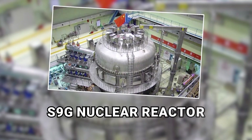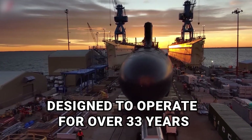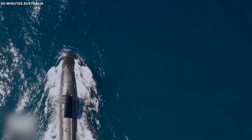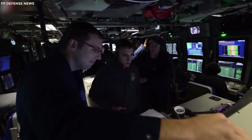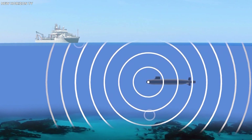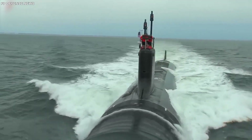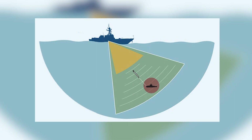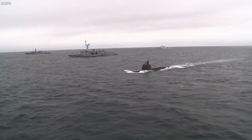One of the core innovations is the S9G nuclear reactor, designed to operate for over 33 years without needing refueling. This gives Virginia-class submarines unparalleled endurance, allowing them to remain submerged for months at a time, far beyond the reach of enemy detection. Crewed by around 100 to 120 personnel, these submarines are equipped with state-of-the-art navigation, sonar, and communication systems. The stealth-focused design includes noise-reducing propeller technology and specially-engineered hull coatings that make them almost undetectable by sonar, even in close-range surveillance environments.